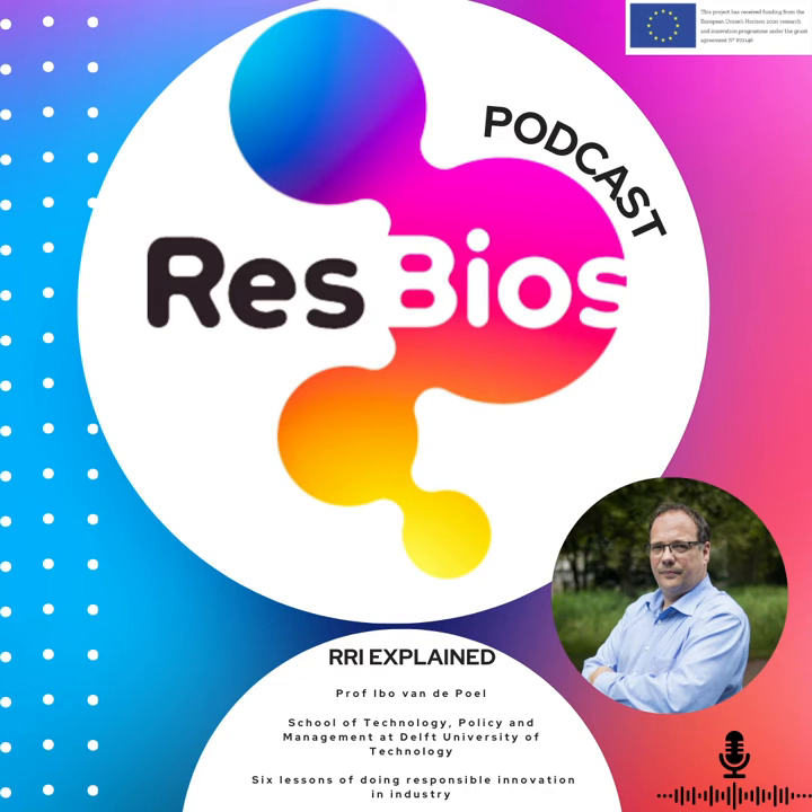But what is RRI exactly? Hopefully we can find out together. Today we are joined by Professor Aibo Vanderbilt, who works in ethics and technology at the School of Technology, Policy and Management at Delft University of Technology. We are going to be discussing the work that he has done with the Prisma project, integrating RRI into industry, and the six lessons of doing responsible innovation in industry. Thank you for joining us today, Aibo. Could you give a quick introduction to your role at Delft University and the work you've done with the Prisma project, working with RRI and industry?